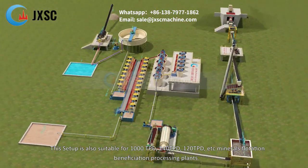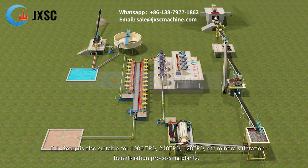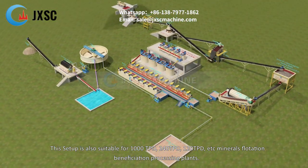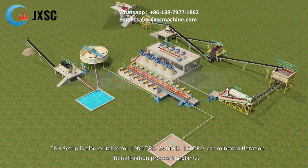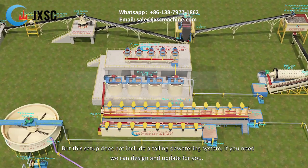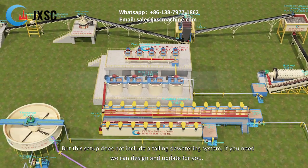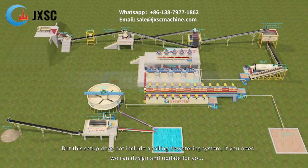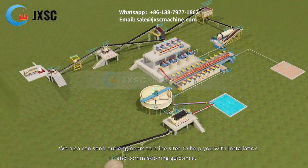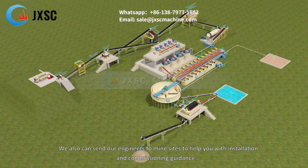This setup is also suitable for 1000 TPD, 240 TPD, 120 TPD, etc. mineral flotation beneficiation processing plants, but this setup does not include a tailing dewatering system. If needed, we can design an upgrade for you. We can also send our engineers to mine sites to assist with installation and commissioning guidance.